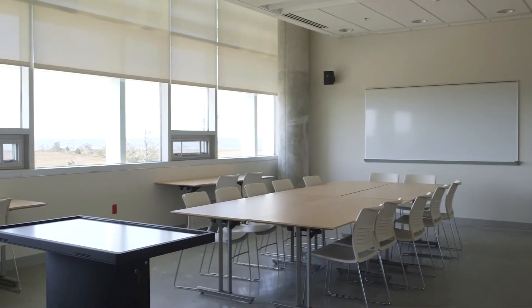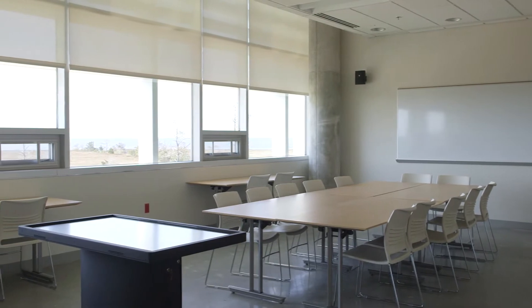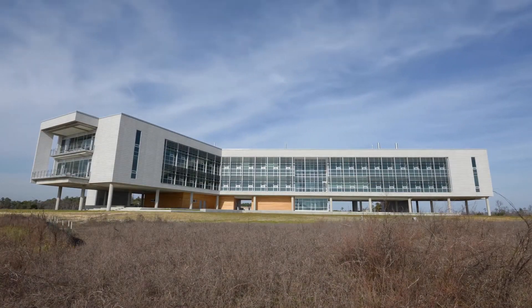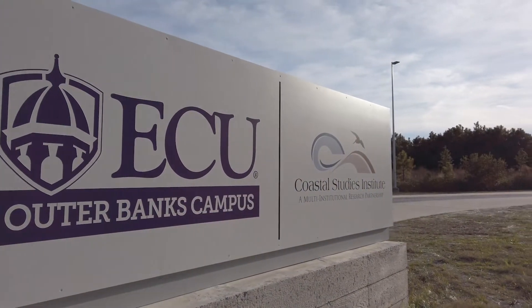The building over the last eight years has proven to be energy efficient. We're over 30% in energy savings. Even eight years on, we're the most energy efficient building administered by East Carolina University.